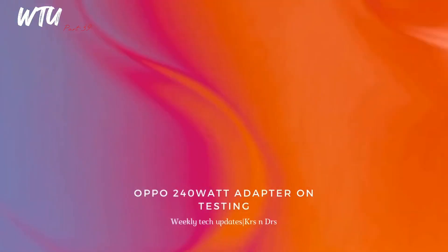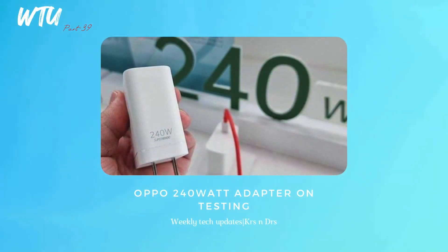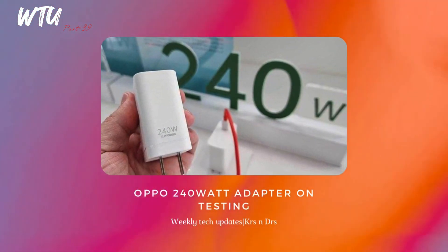OPPO is actually testing a 240-watt power adapter for wireless charging. Just imagine that — 240 watts of wireless charging. That's a significant leap from the current technology most of us are using.